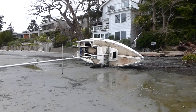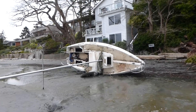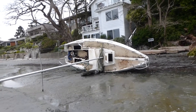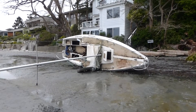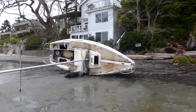This is a derelict sailboat on the beach, Cadborough Bay Beach. It's Wednesday the 23rd of April, 6:19 p.m. Yesterday it was resting on its keel. Today it's on its side.